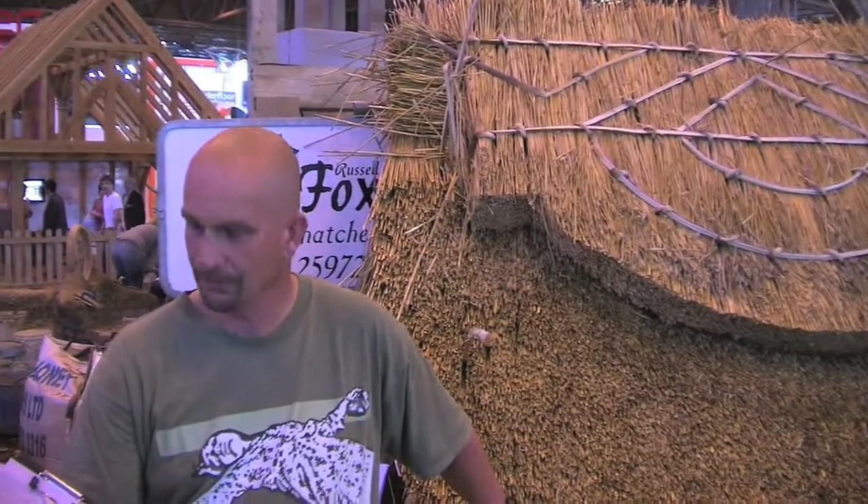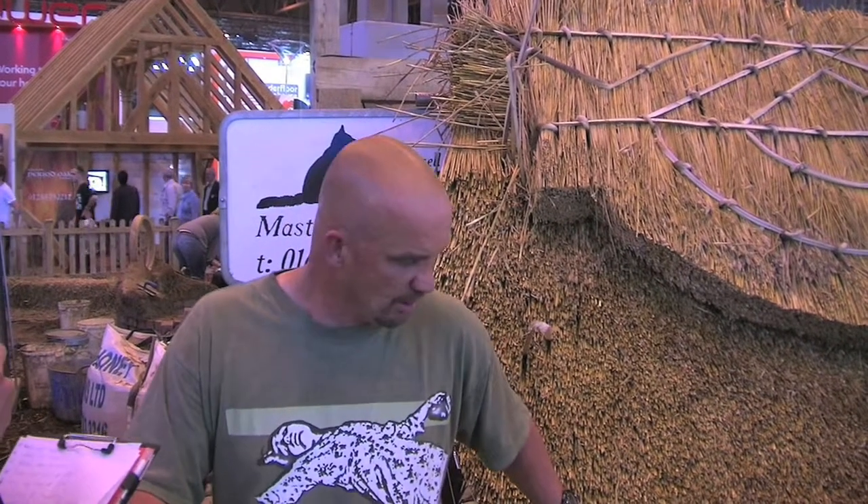We're with Russell Fox, who's a thatcher on site at Grand Designs Live, and he's been doing this thatching example here over the three days of the show. Russell, we've got a few questions for you about the advantages of thatch. So first, when did thatch start? How old is the process?